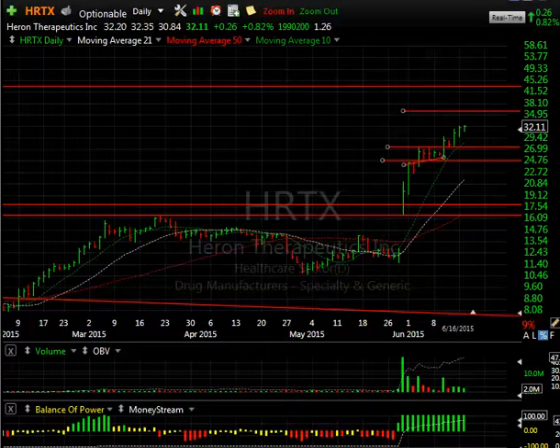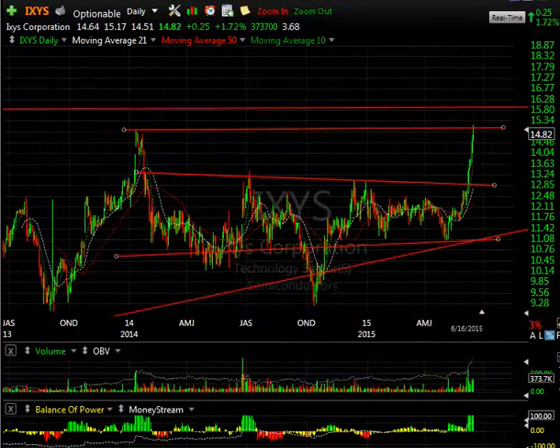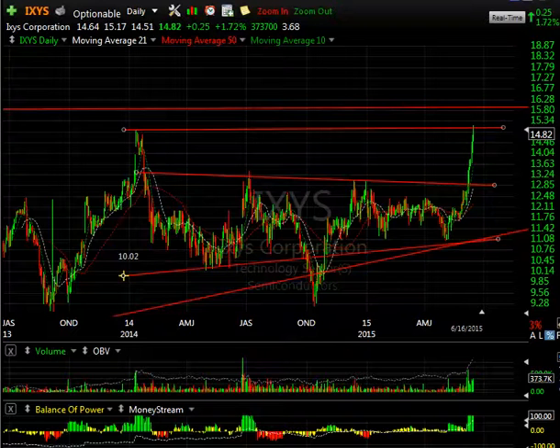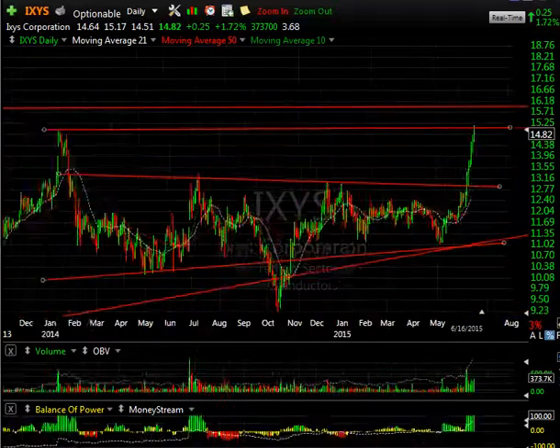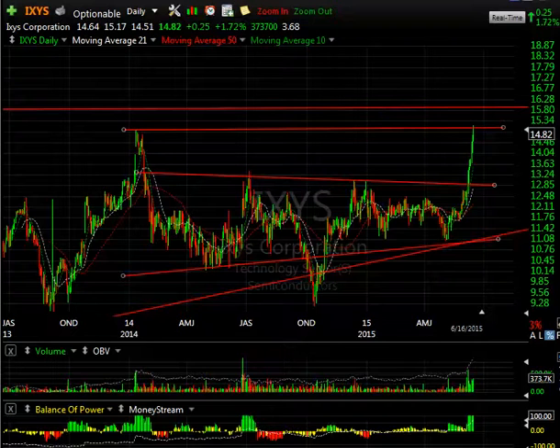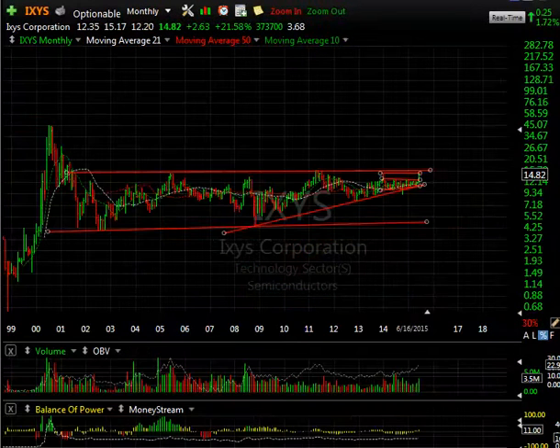IXYS — I love this long-term two-year head-and-shoulders base with a big breakout. Once it broke out, I was remiss in not giving you a swing trade on it right there; it looked awfully good then at 13. Here it is at 15, right at the high from early 2014. Looking at the weekly chart, going back even further, this is a massive base.